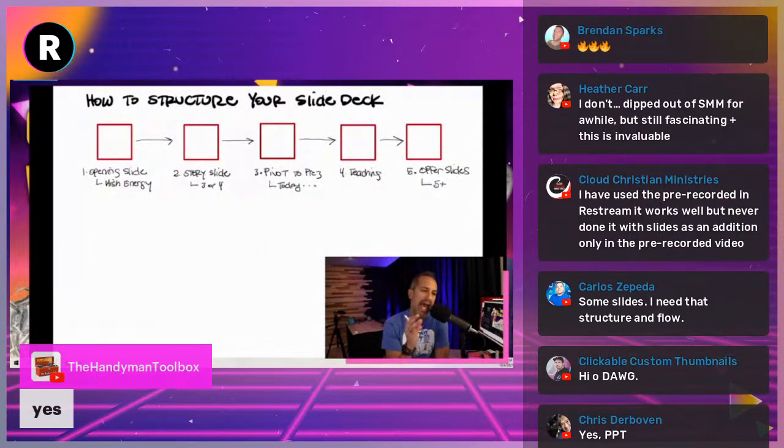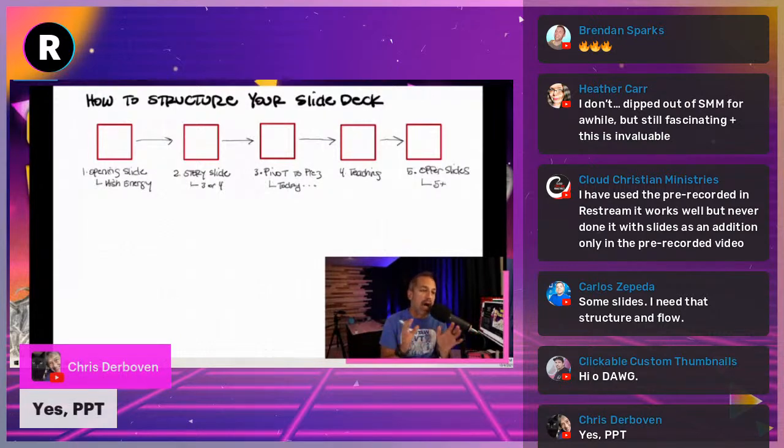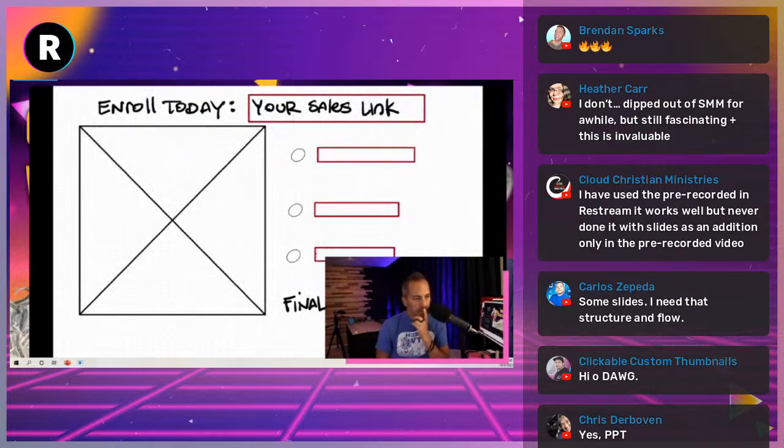Finally, you want to have your offer slides — the last 5 to 10 slides. Your offer slides are the first thing I work on. Your offer slides are what sells the program. People get into webinars focused on making all their teaching slides — those can be ordinary — but your offer slides need to be legit.